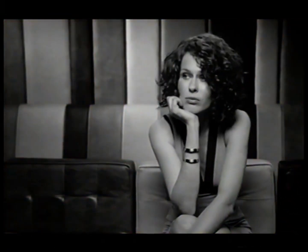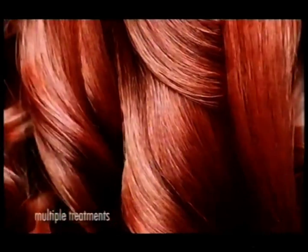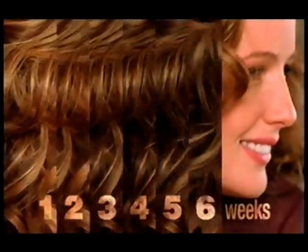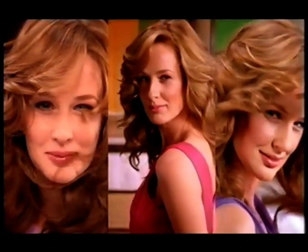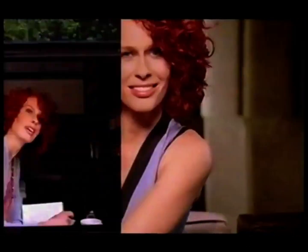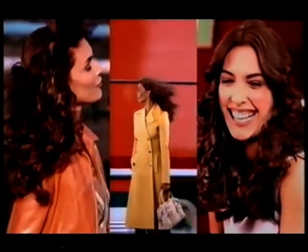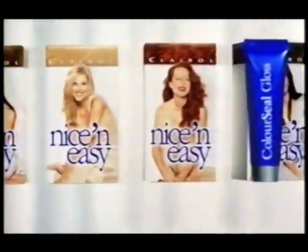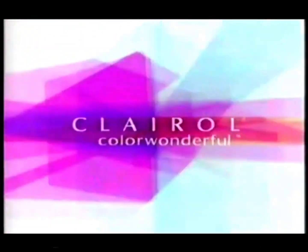Love that freshly colored look, but wish it lasted longer? Now it can. Nice and Easy with new Coliseal Gloss Conditioner. It helps seal in color for up to six whole weeks. So whatever your shade, your color looks wonderful day after day, week after week. No wonder Red Magazine recommends Nice and Easy with new Coliseal Gloss Conditioner. It's the new way to keep your color wonderful.